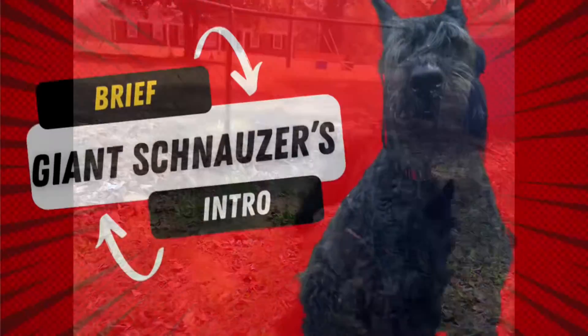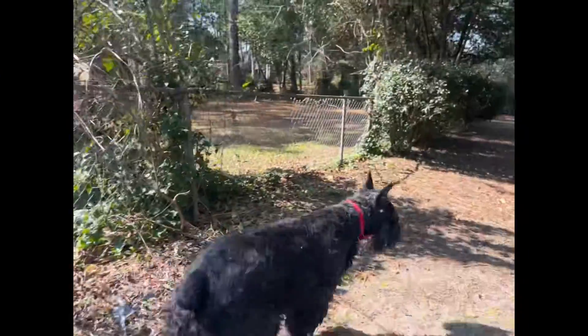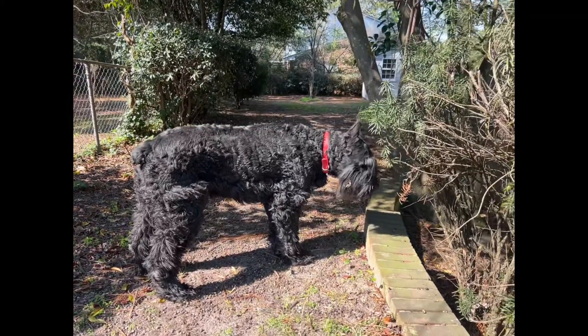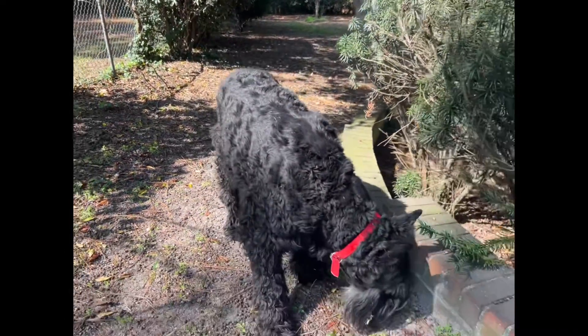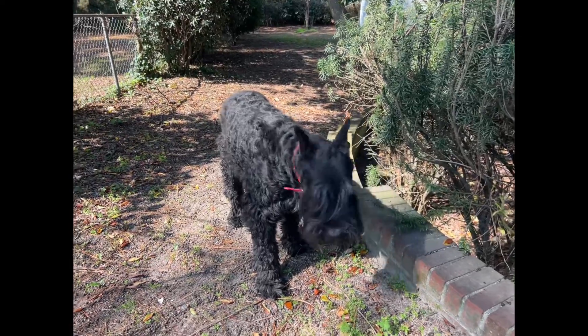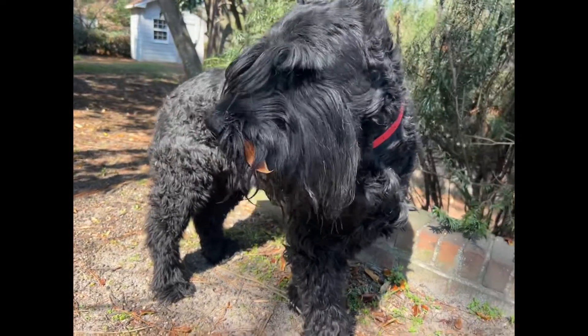Giant schnauzers are a majestic breed known for their intelligence, loyalty, and protective nature. As the name suggests, they are a large dog standing around 24 to 28 inches tall at the shoulder and weighing between 60 to 95 pounds on average. They have a sturdy and muscular build with a distinctive wiry double coat that comes in solid black or salt and pepper colors. This breed originated in Germany, believed to be a result of crossbreeding between the standard schnauzer and larger breeds like the Great Dane.